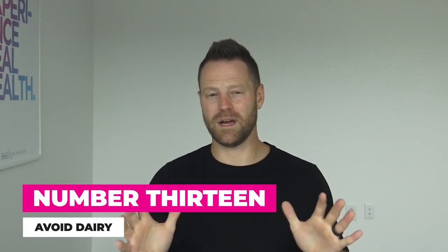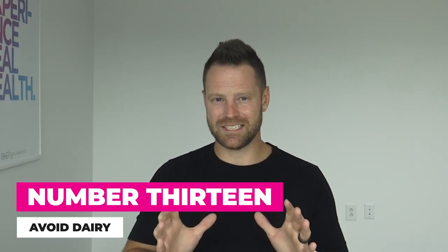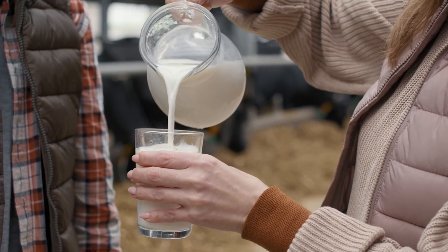Number thirteen: avoid dairy. A lot of people are intolerant to dairy, and it creates constipation, extra air, and gas in the system. It's very hard on bowel movements. If you are constipated, cut out all forms of dairy for at least a period of time and allow your body to recover.